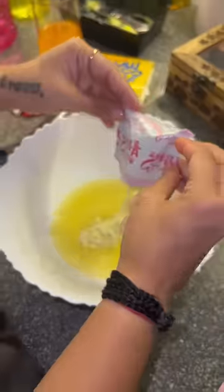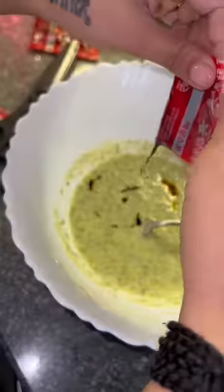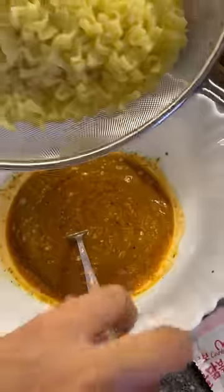I asked Sahil because I don't know how to make it. So we have to add all the ingredients. By the way, this is the spicy sauce. Then I mixed it all and put my noodles in it.